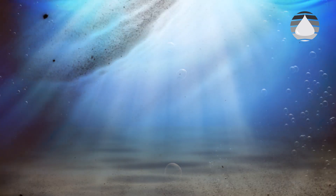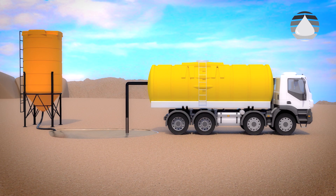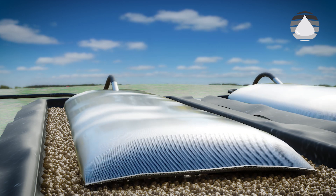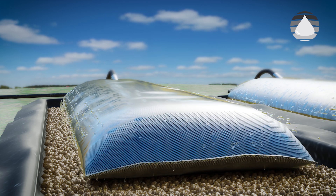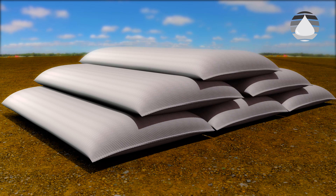Are you faced with sediment buildup in dams or liquid waste streams that are difficult to dispose of? ZebraTube's engineered geotextile bags offer fast, flexible, efficient and cost-effective dewatering solutions.